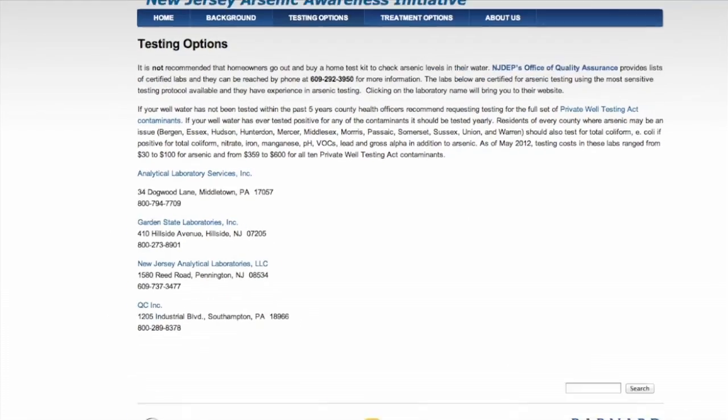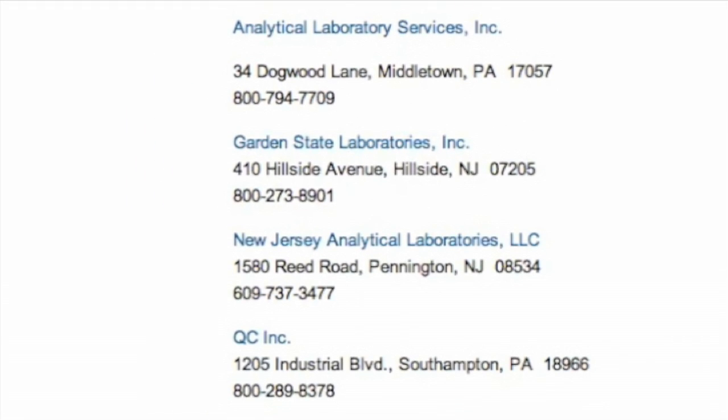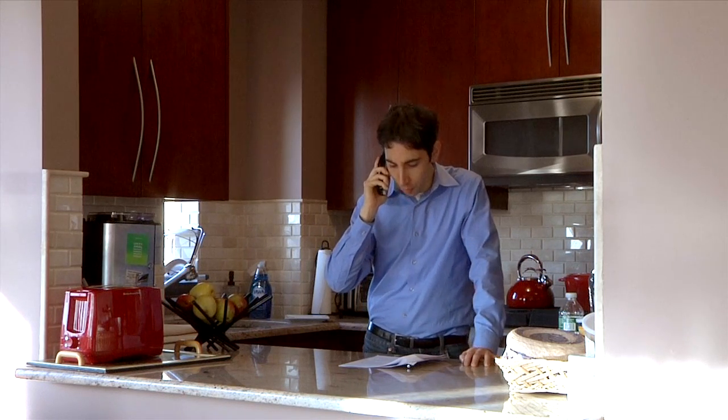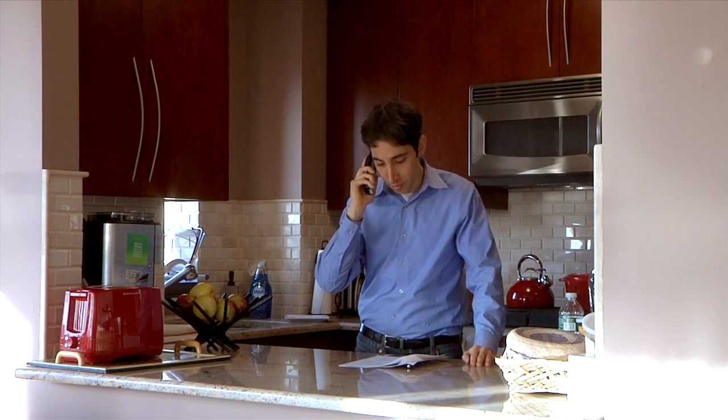Northern New Jersey residents are advised to test for the most common contaminants found in local groundwater. I'd like to test my well water. I know I need to test for arsenic, radionuclides — specifically uranium and radium — nitrates, and bacteria. Can you guys do that at your lab? Great. What happens next?